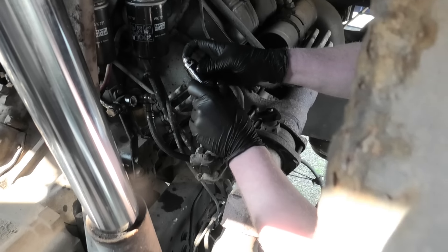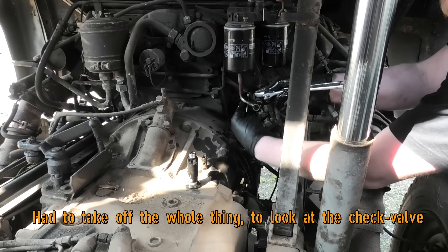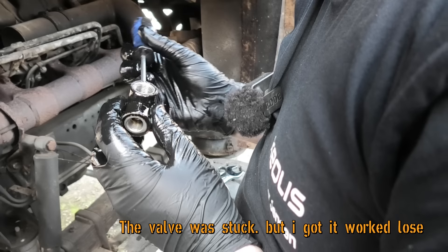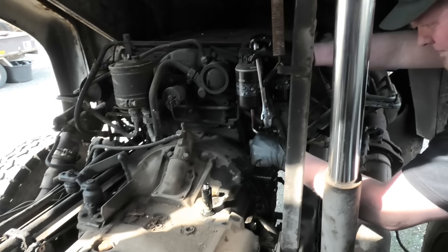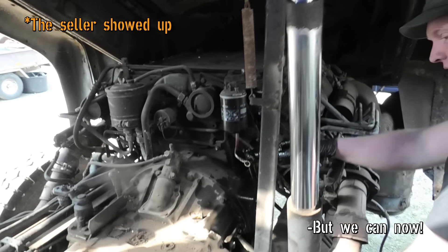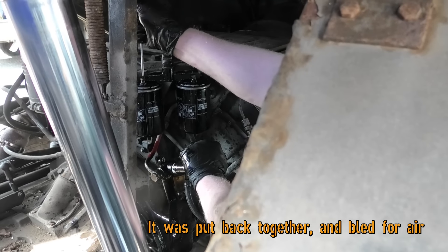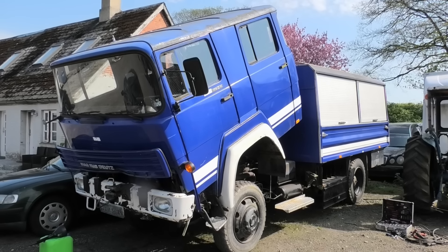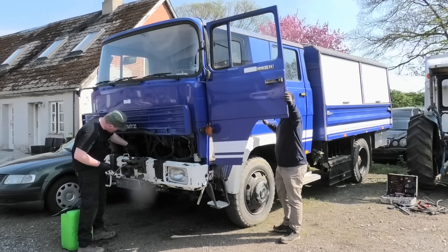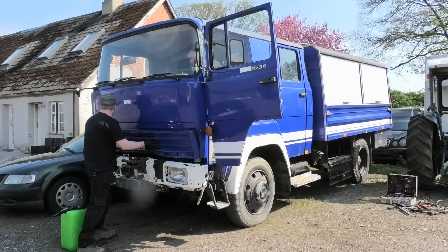It looks like it's doing what it's supposed to do. There's no pressure — I can't really get rid of the diesel. No pressure on the first one either. Working through the second one now.